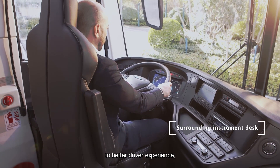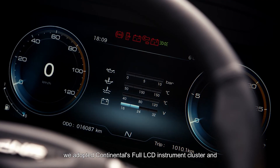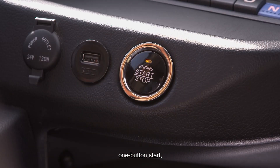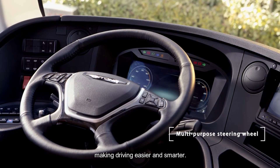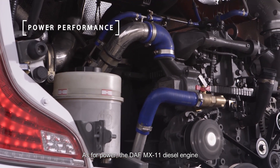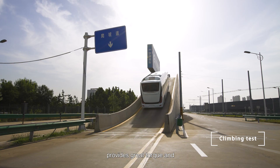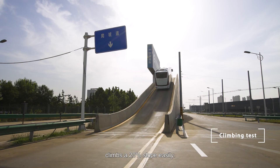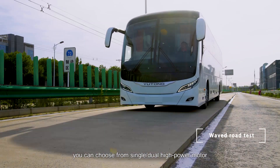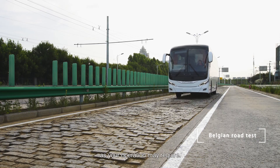Meanwhile, the DAF MX-11 diesel engine provides great torque and climbs a 20% slope easily. If you need a new energy model, you can choose from single or dual high-power motor configurations as your operation may require.